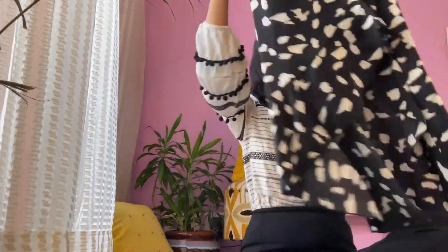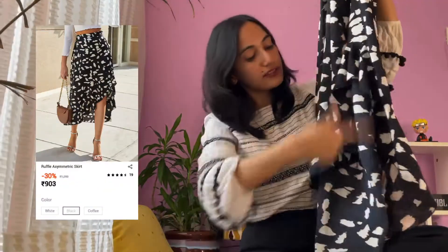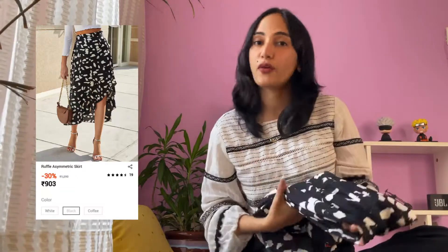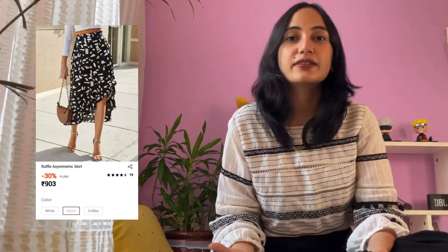The second product I got is a rubber asymmetric skirt, priced at rupees 903. It has a very beautiful design and I really like it. I've never actually worn this skirt, but it's very cute. The reason I got it is because I wanted to wear it with that top — it's basically high on the front and low at the back, and I didn't have anything like that. I also just didn't have any skirts.